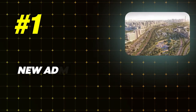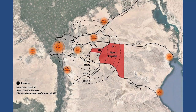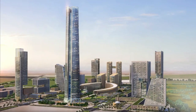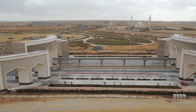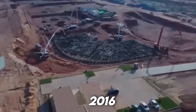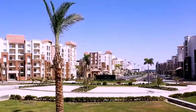Number 1: New Administrative Capital, Egypt – $58 billion. In an expansive desert 30 miles east of Cairo and 40 miles from the Great Suez Canal, a new city is rising. Already boasting the tallest tower in Africa and the biggest cathedral in the Middle East, the city is one of President Abdel Fattah el-Sisi's grand mega-projects intended to develop the country's economy. Construction began in 2016 and is being completed in phases, with the grand opening slated for 2024.